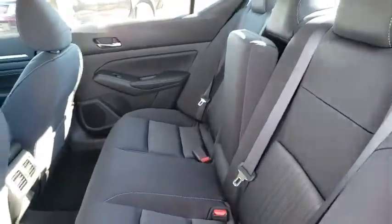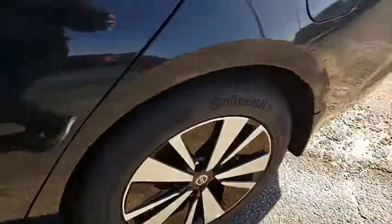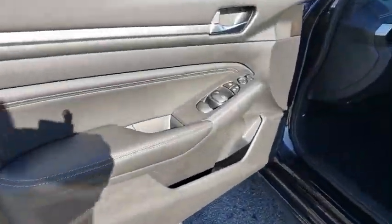Heated front seats, security system, fog lights, trip computer, brake assist, overhead console, panic alarm, remote keyless entry, tachometer, power moonroof, driver vanity mirror. Your new ride is just a phone call away.